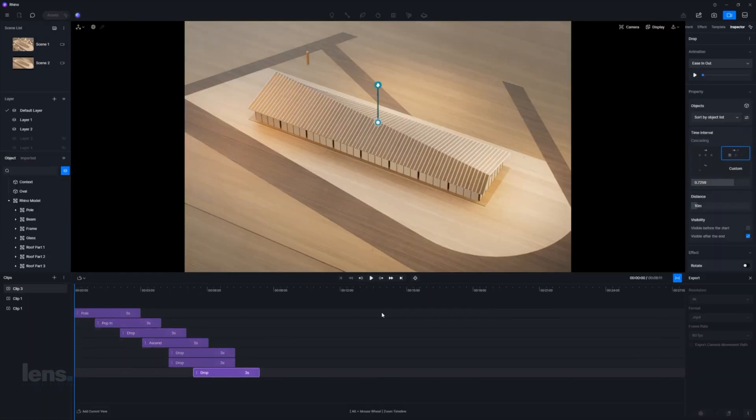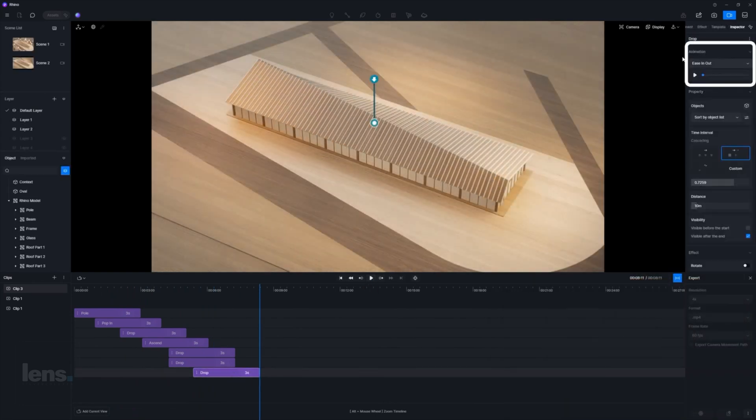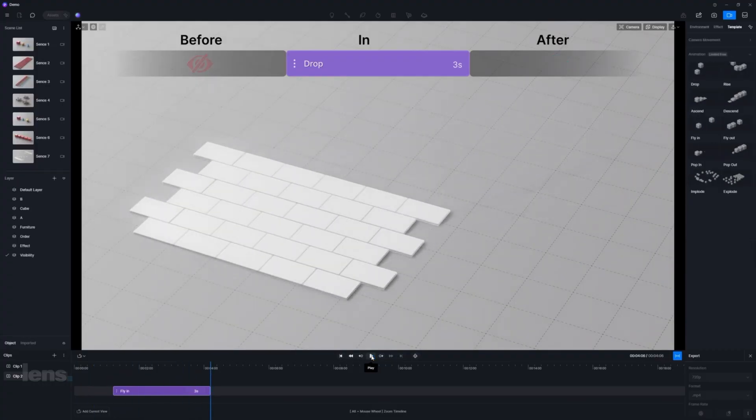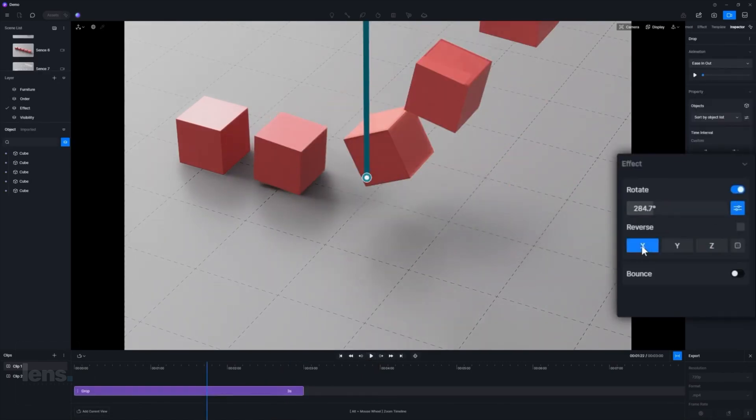The animation control panel gives you absolute control over your phasing animation adjustments to a granular level. Fine-tune durations, sort objects with precision, and explore effects like rotation, scaling, and cascading sequences. I will leave a link to this complete tutorial in the description section.